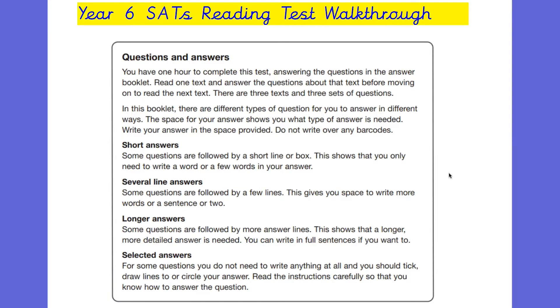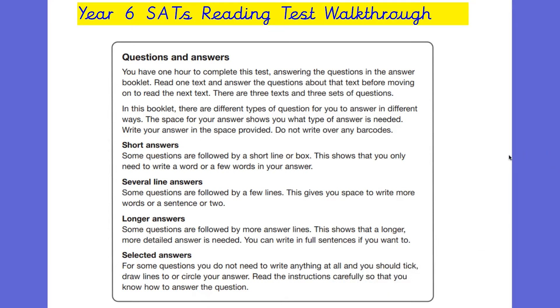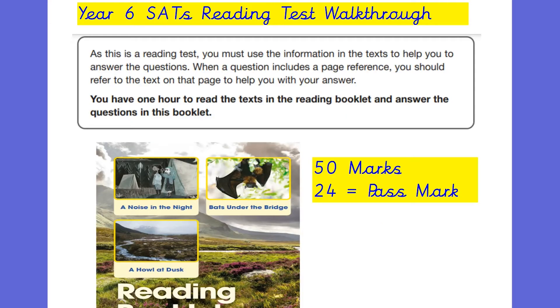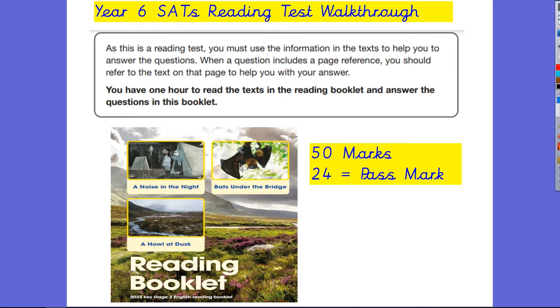The questions are broken down into short answers, several line answers, longer answers, and selected answers. Sometimes the children need to write something; sometimes they'll need to draw lines or tick boxes, but there's a variety of different ways to answer the questions, as you'll see through this walkthrough. The mark for this particular paper was 24, and the full marks is 50. The pass mark can change depending on the difficulty of the paper, and since this was quite a difficult paper, the pass mark was lower than it has been in the past.